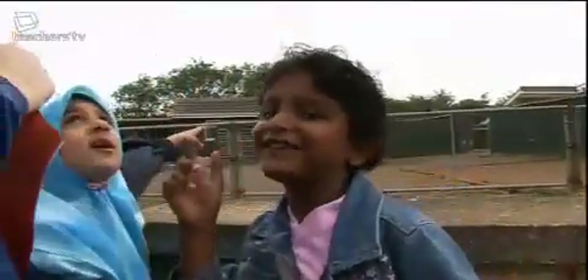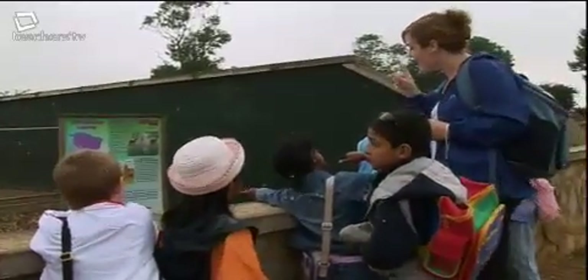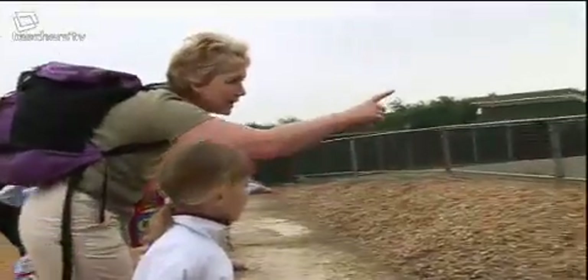As practitioners we're very switched on to the environmental print around us, so we don't miss a chance to teach. The children were shouting 'there's a sign!' — they knew it was going to give them information. The maps they were very excited by — the red writing, the danger notices, the warning that the animals bite. This is the foundation stage philosophy in practice.